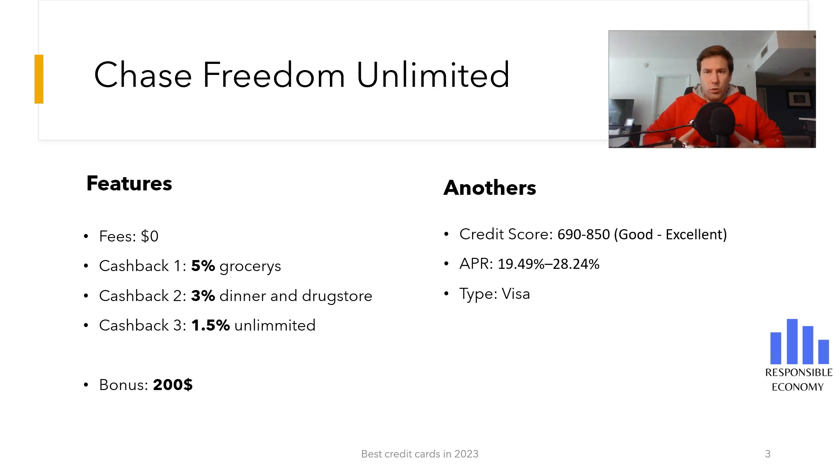You have a 5% cash back on grocery items, except Target and Walmart, 3% cash back in dining and drugstores, and 1.5% cash back unlimited.